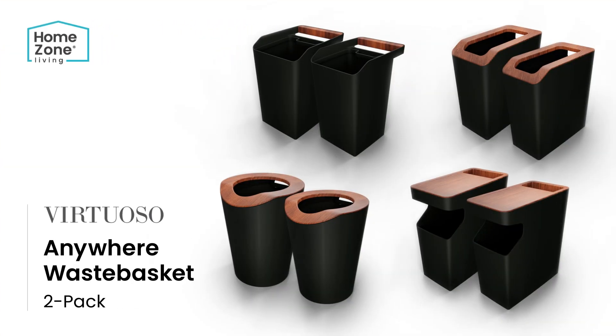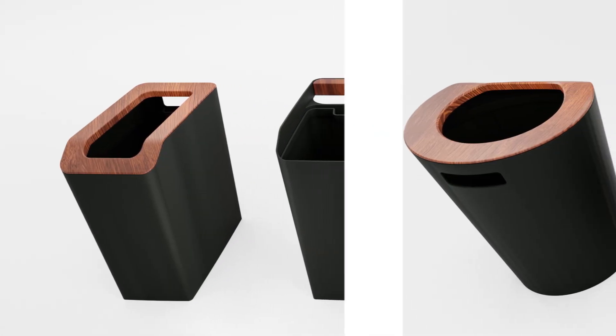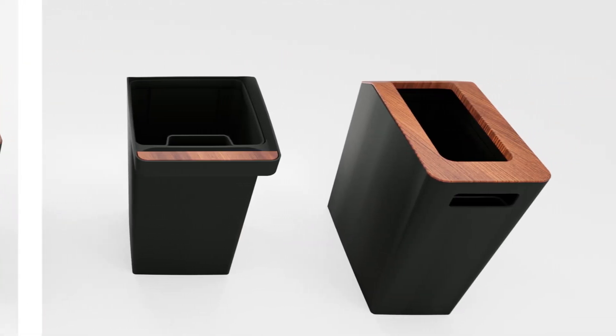Meet Homes on Living Virtuosos Anywhere Waste Baskets. Crafted with precision and a unique serene green color, the waste baskets come with four different designs. These bins offer functionality without compromising on aesthetics.